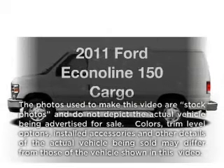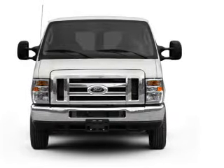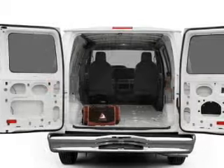Imagine yourself in this 2011 Ford EconoLine 150. Everything you need under one roof with this great vehicle. With a powerful 8-cylinder engine connected to a smooth shifting automatic transmission. Stand out from the crowd with premium wheels.